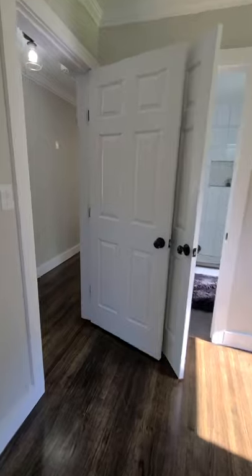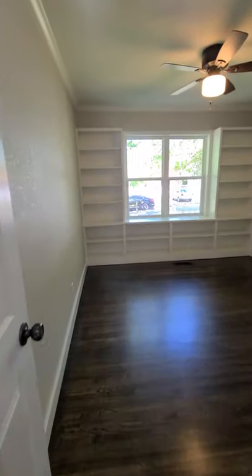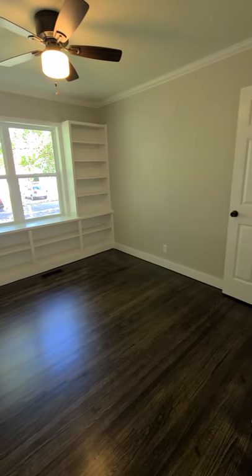All of the rooms are great sizes. The room across the hall has a built-in shelving unit — great for the avid reader, a child, or to make it your home office.